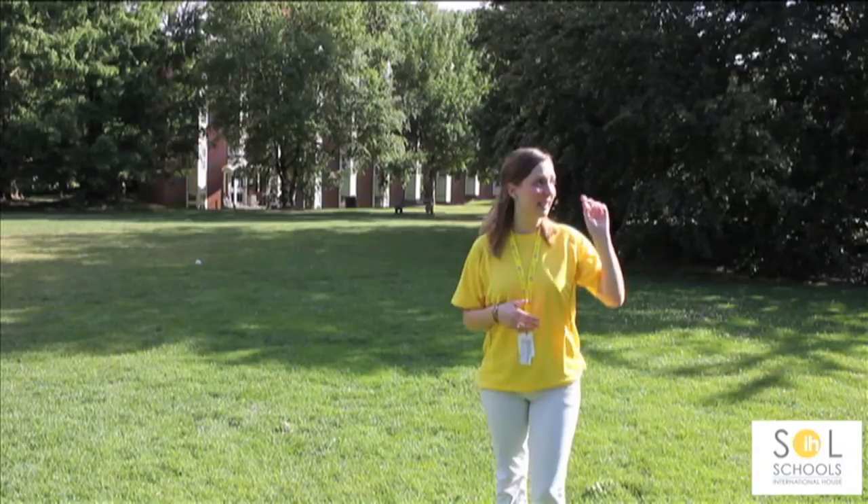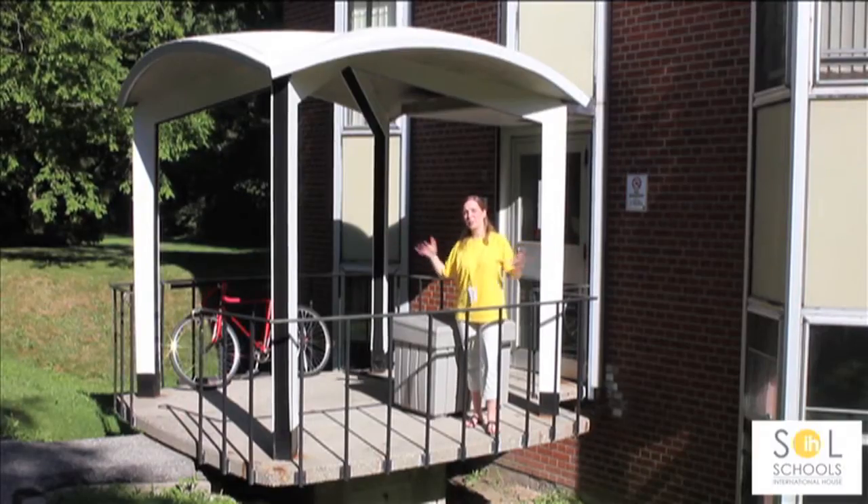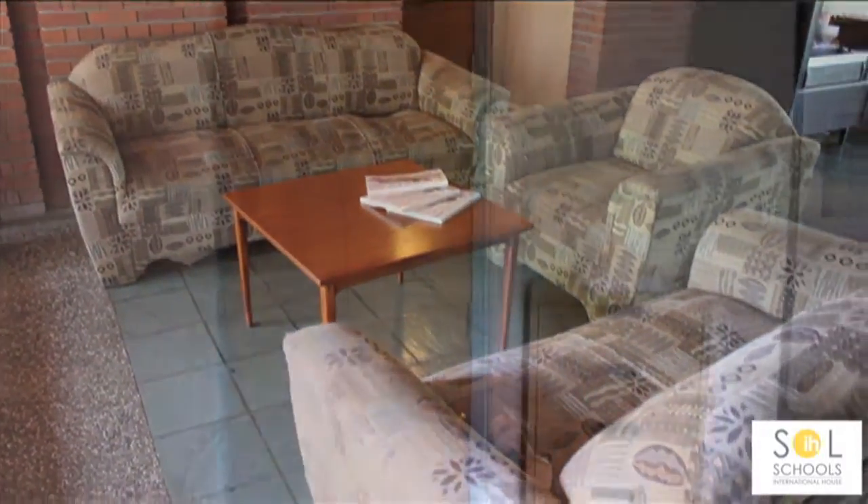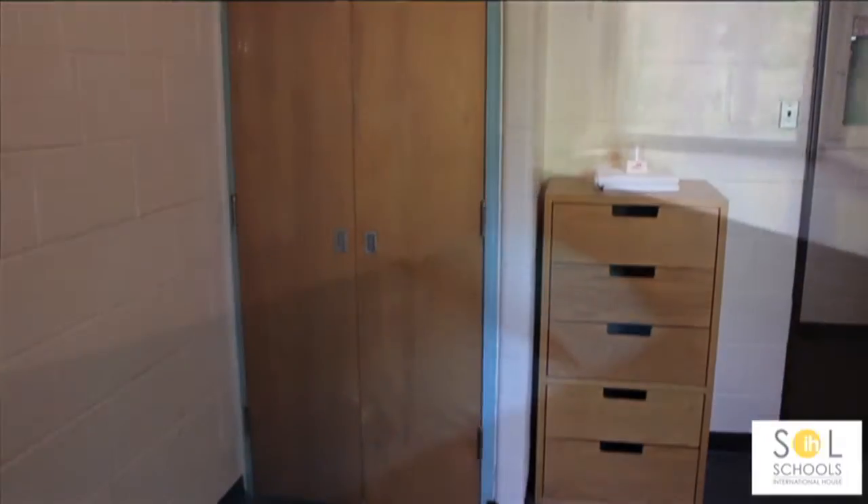It's conveniently located to the cafeteria, the residence and the classrooms. This is the Hilliard residence where the students live. We have the girls and boys in separate sections. There are single and double rooms.